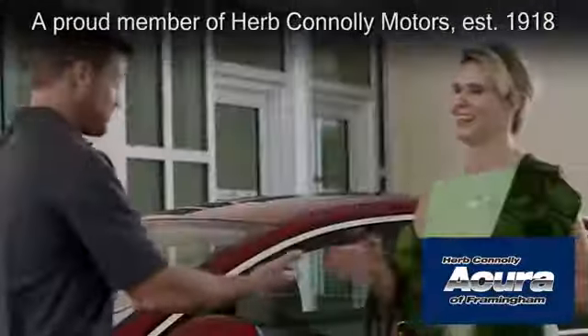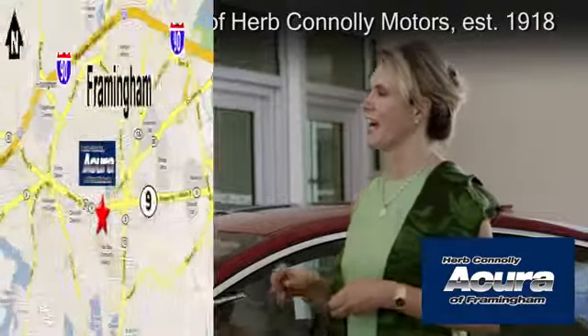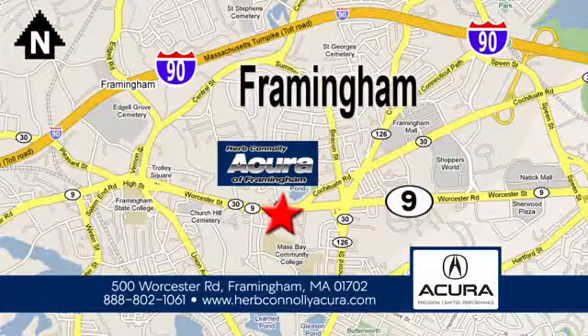part of the Herb Connolly Automotive Group, where the customer comes first. We're located at 500 Worcester Road in Framingham.